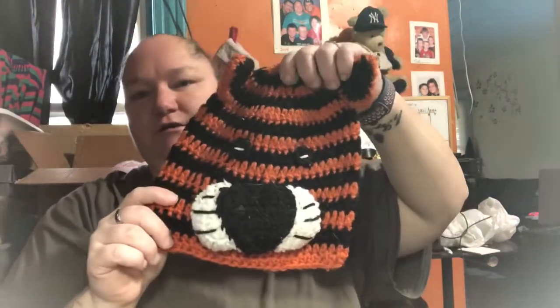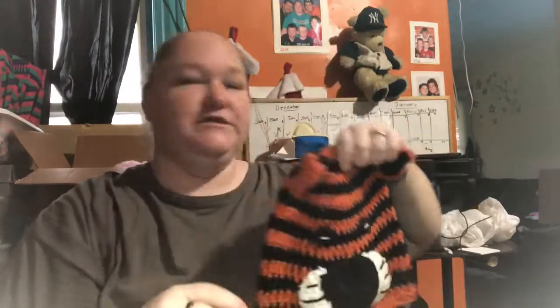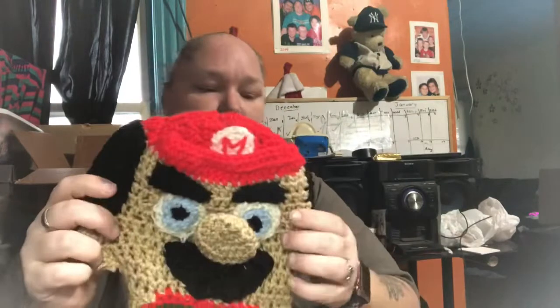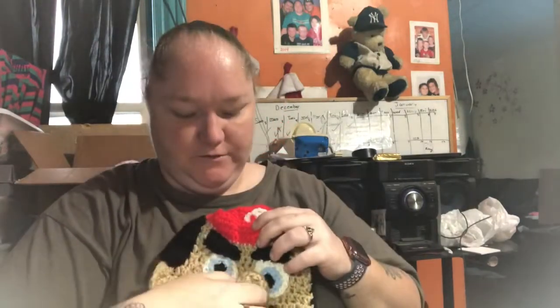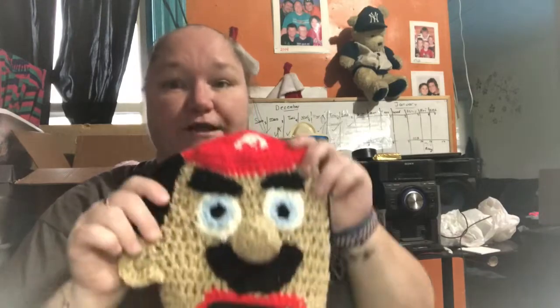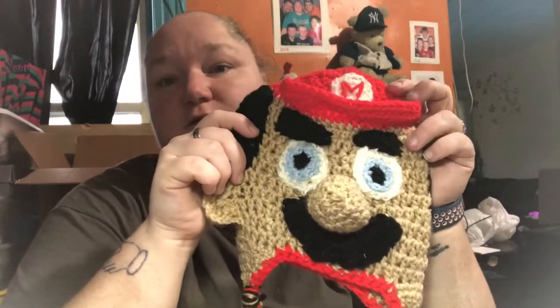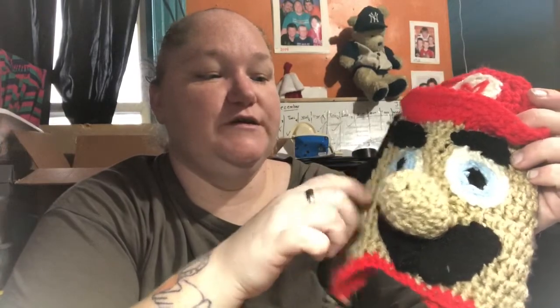Then we have a tiger, which is one of my favorites. And a horse. This is my absolutely favorite hat — Mario! Mario was done freehand, no pattern. All I did was look at a picture and I made him. This is Red Heart Super Saver buff, and black, and light blue, and red — pretty simple, pretty straightforward.